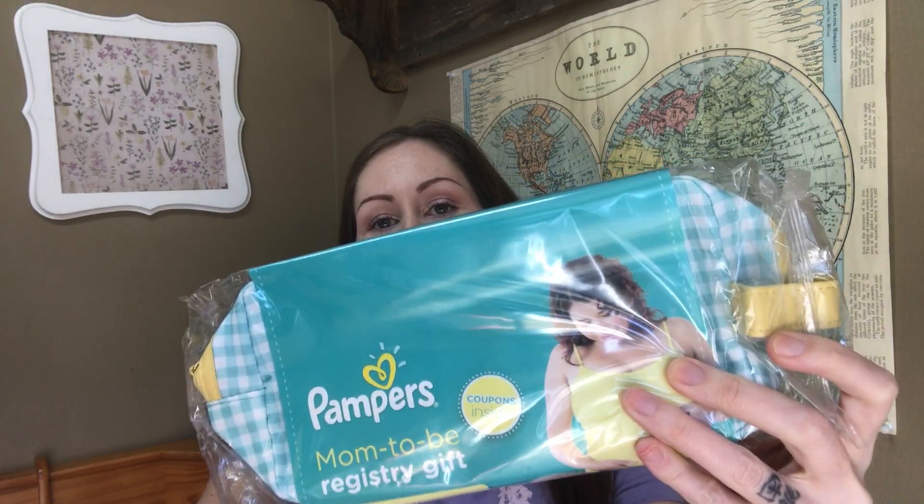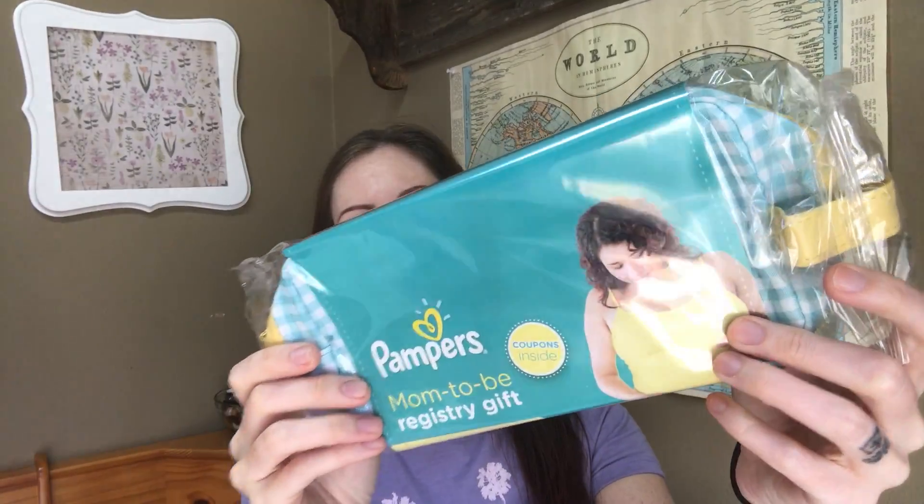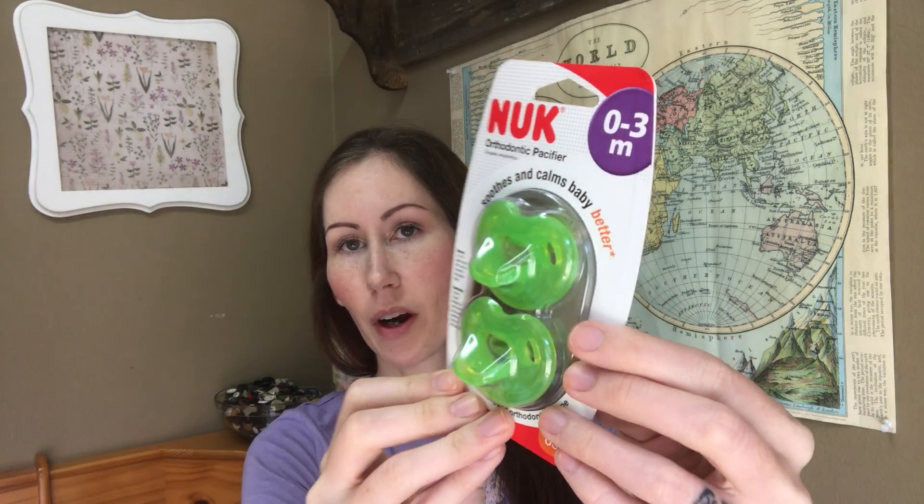There's a Pampers item that looks kind of like a diaper bag — I'm not going to open it, but it does come with a bunch of coupons. You also get some Nuk brand binkies. I plan to breastfeed so probably won't use these too much, but it's always nice to have things like that on hand, especially for free, because you never know — you could have a breastfed baby that also wants a binky.